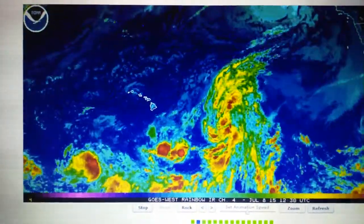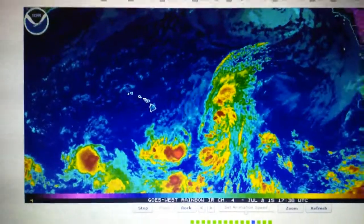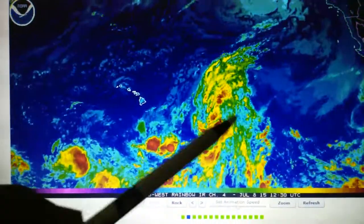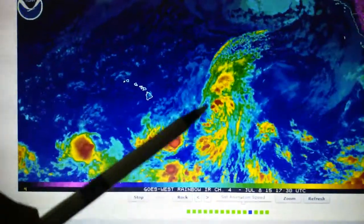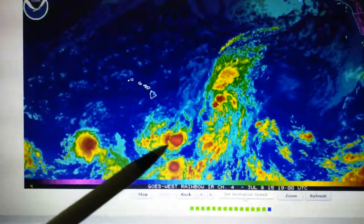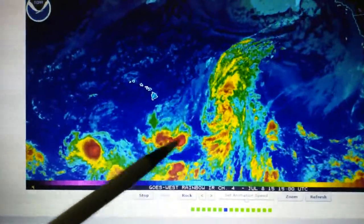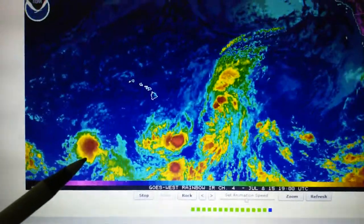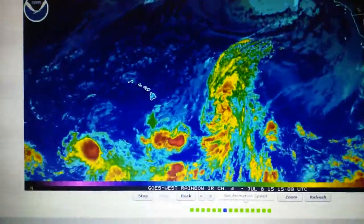Now we're looking at the infrared loop — the rainbow — and we see the intensity has dropped. There's not much red left in that area. We have still some organization here a little bit and something going on over here, so we'll keep an eye on this. Let's go look at the visible light mode.